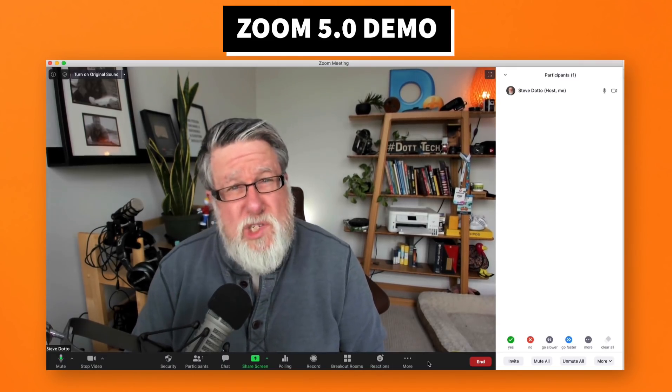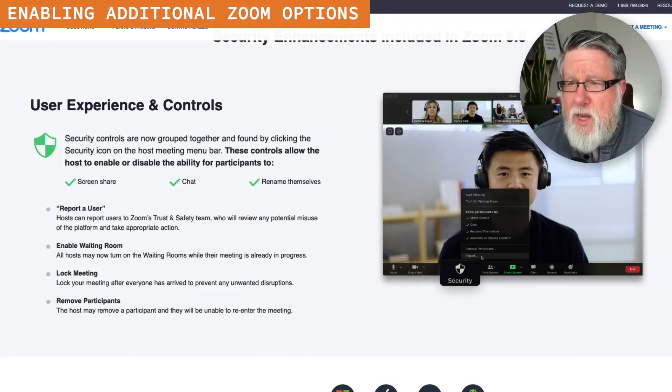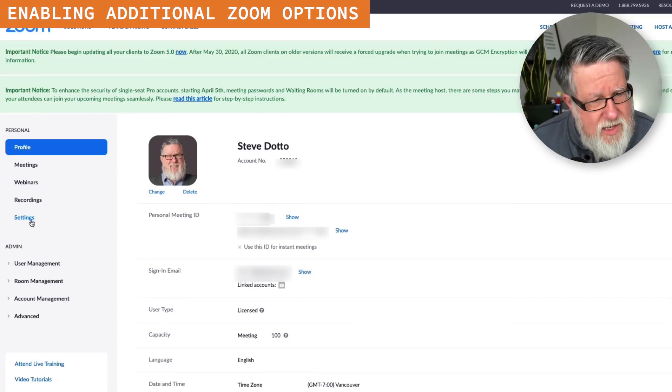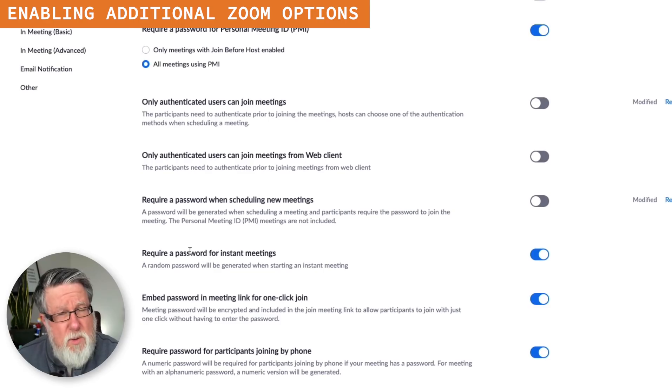Now, if you don't see any of these options on your version of Zoom, you can probably enable them. If you go into your Zoom software in your browser, go into your Zoom account, and then go into the settings, you can modify the different settings and what displays within that menu bar at the bottom.